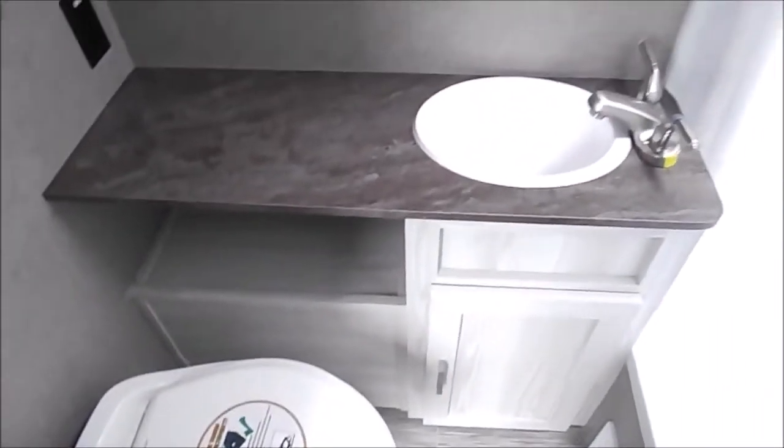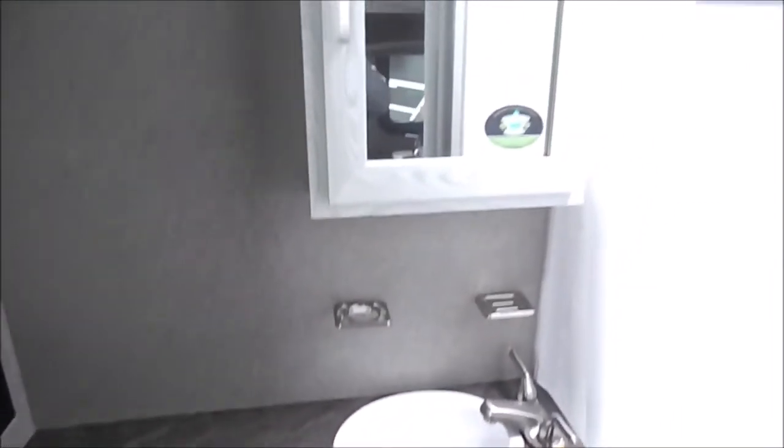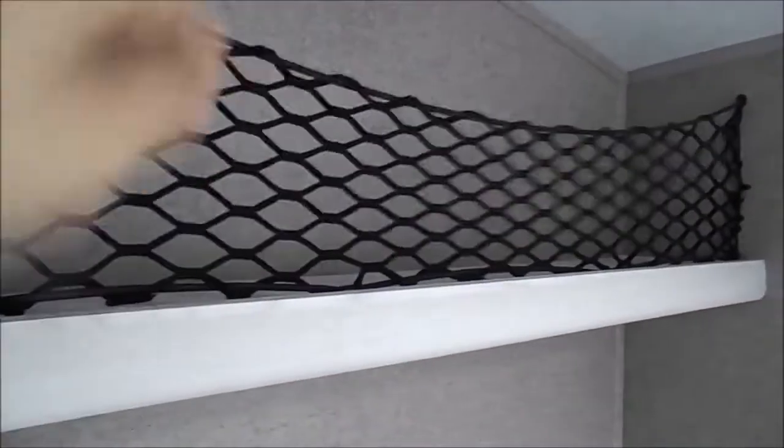To the left of me here is the bathroom — pretty good sized bathroom, again for the size of the unit. Lots of leg space, all the amenities: your sink, medicine cabinet, and your shower with the tub. Got your skylight up above, as well as your max air fan, and a nice little storage rack here.